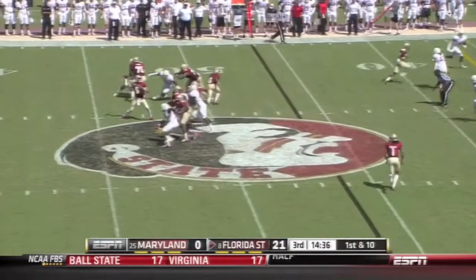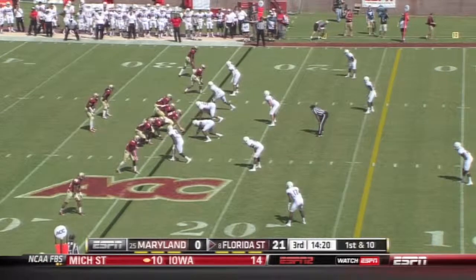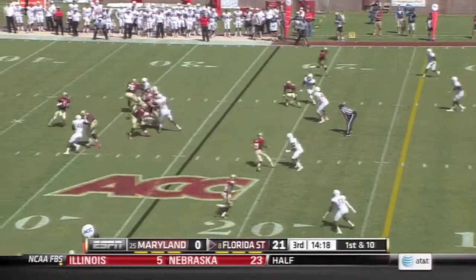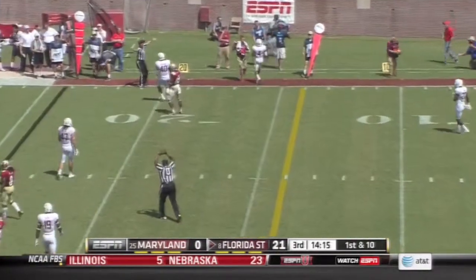Talked about his downfield accuracy in the first half, and he finds another man inside the 30-yard line — actually creating and making a statement with this offense. Winston again to the air, and this time can't find an open receiver.